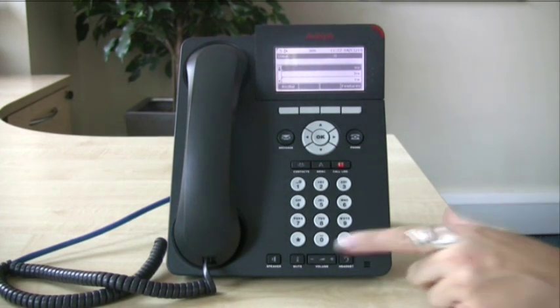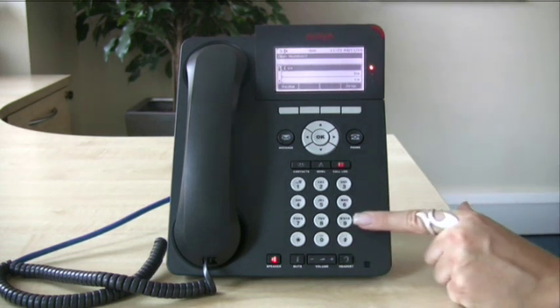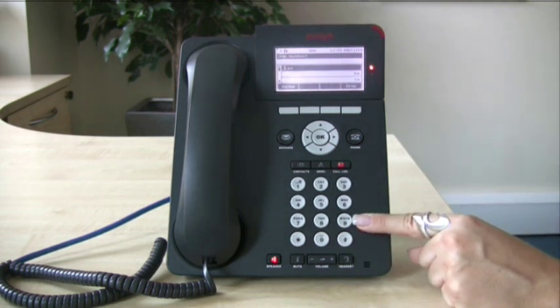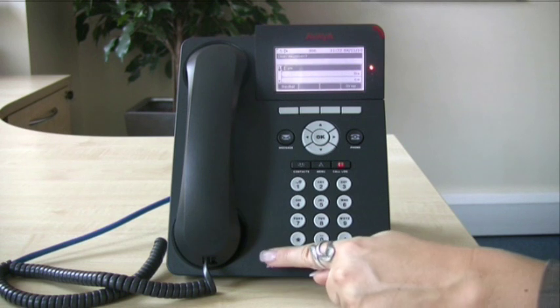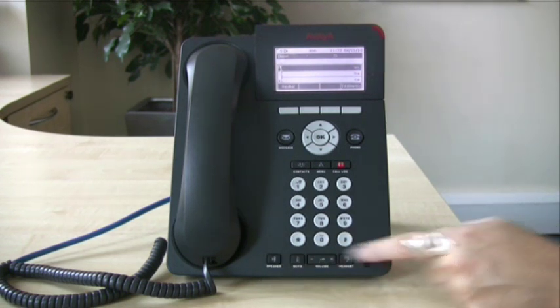If you want to dial hands free, press the speaker button and dial the number you require, remembering a 9 if need be. To hang up, press your speaker button. This here is your microphone when using speaker.